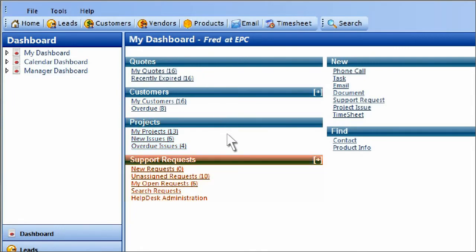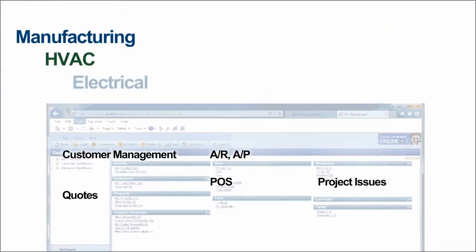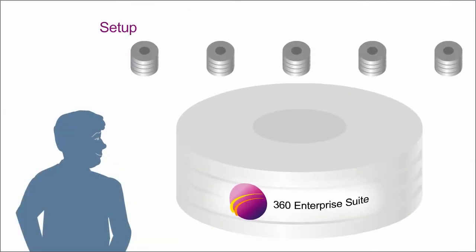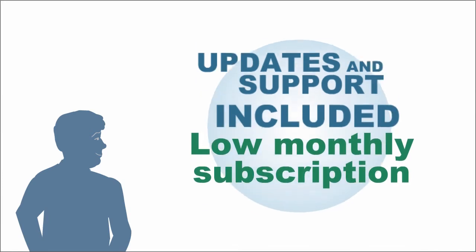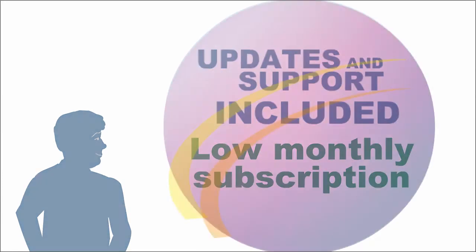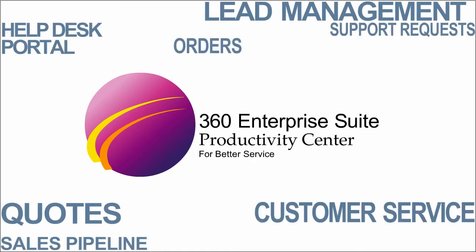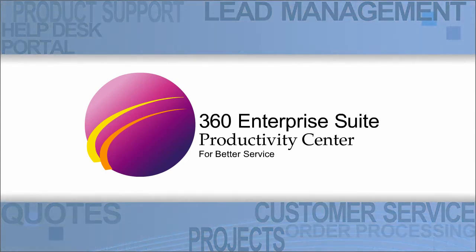360 Enterprise Suite users can access just about everything they need from one dashboard. 360 Enterprise Suite can be customized for any business. We help you set it up, import data, train your people. Updates and support are included in the affordable monthly subscription price. 360 Enterprise Suite brings efficiency and visibility to every process you use to acquire customers and keep them happy.